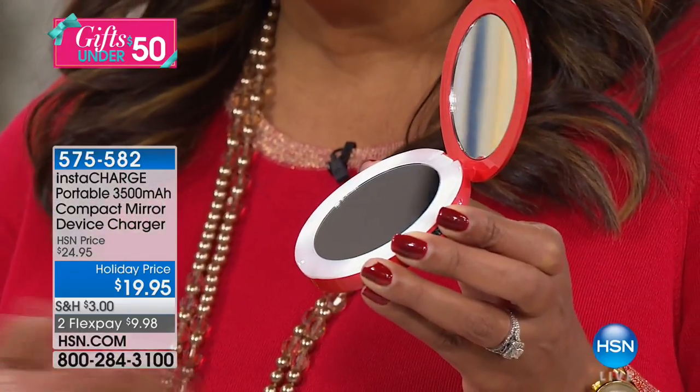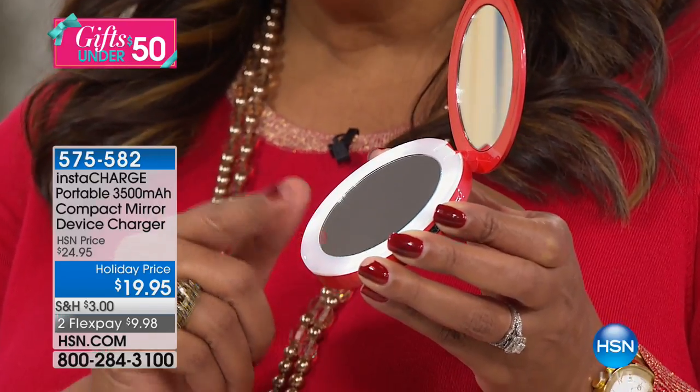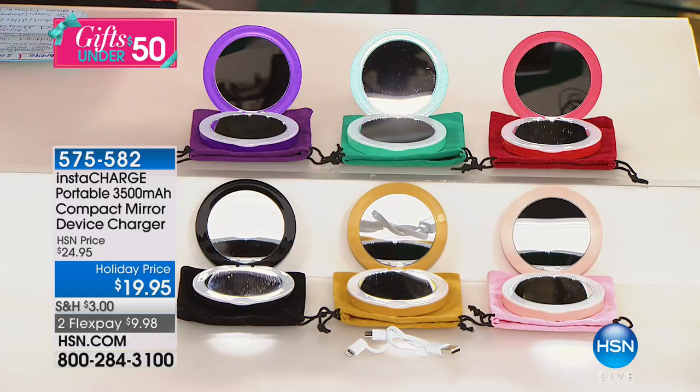Like, you don't know what to get her — she has absolutely everything. Get her this because she can tweeze her brows, make sure she doesn't have any food in her teeth before she leaves the restaurant. And then she's like, oh, my phone — I've got to make sure I have that. Let me just charge that real quick. It's just brilliant.